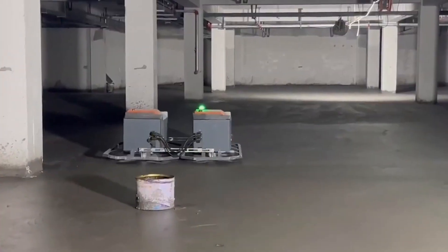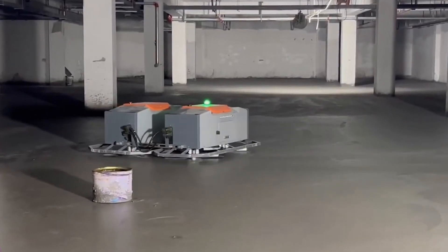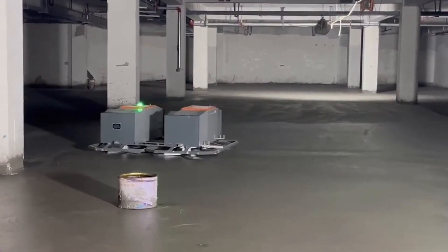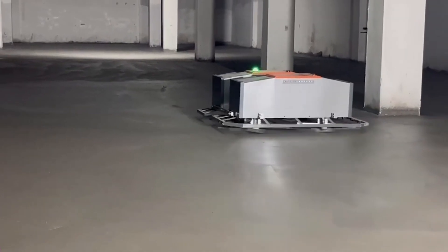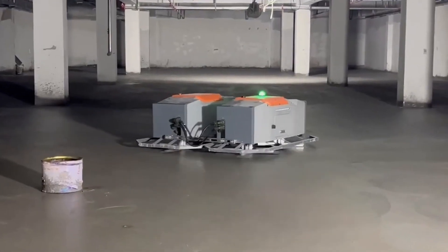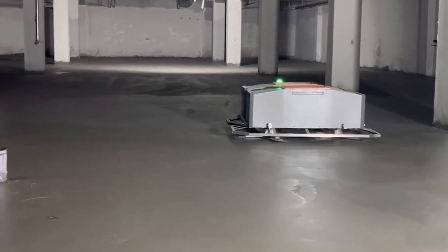An innovative method for automating construction duties associated with concrete surface polishing is the DIRUTU robot, manufactured by DIRUTU Inc. This robot is made to level and polish concrete floors, one of the most important and labor-intensive jobs on a building site. Due to DIRUTU's sophisticated sensors and navigational systems,